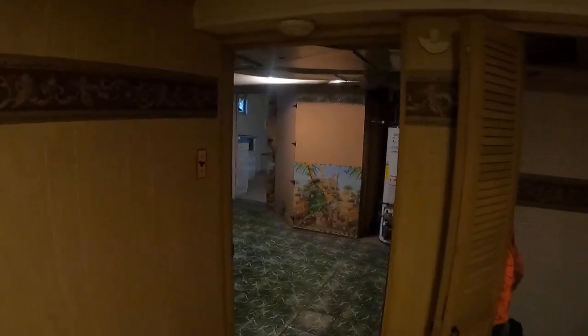Last but not least in the basement we have this room — that's where all the panels are, but it's also going to be my office. This is going to be my work office and where I'm going to store my hunting stuff.